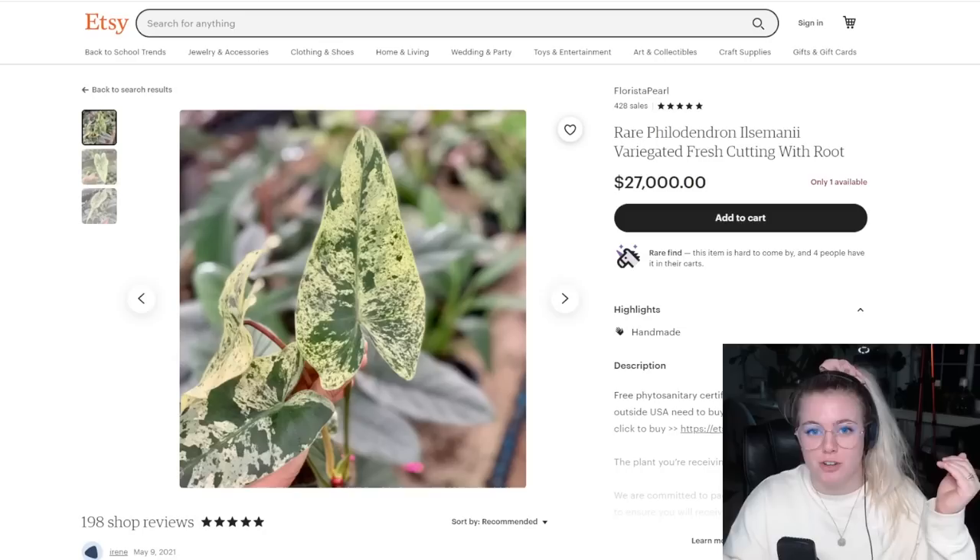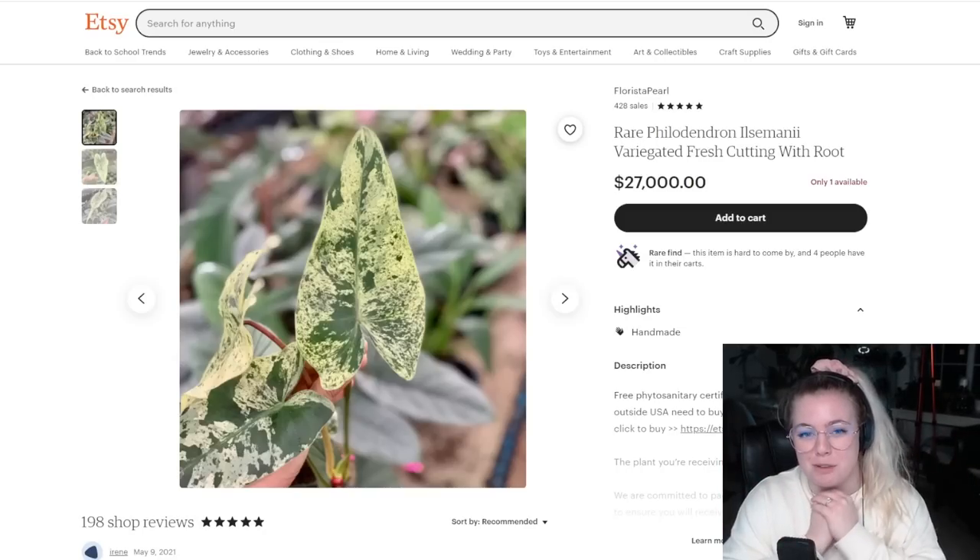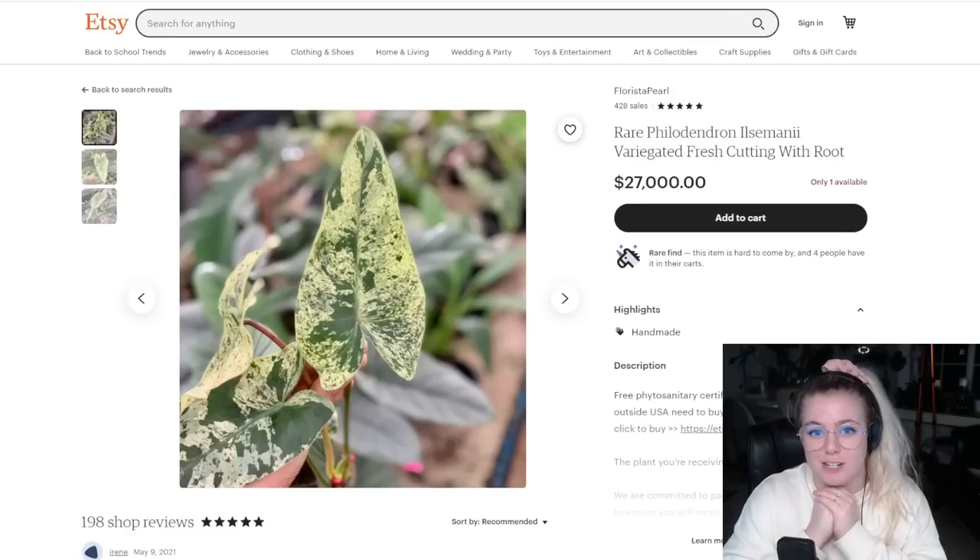Before we get into everything please make sure you hit like and subscribe. Maybe you've been binge watching my videos and you just forgot to hit that subscribe button. Welcome to the community. I also have YouTube memberships which you can check out at the link in the description. It only costs five dollars a month and you'll join an entire community of 160 houseplant parents.